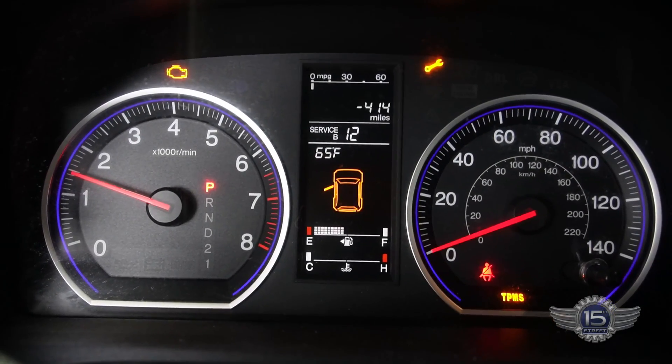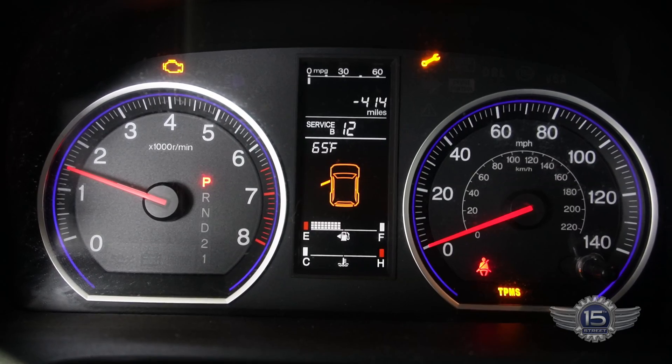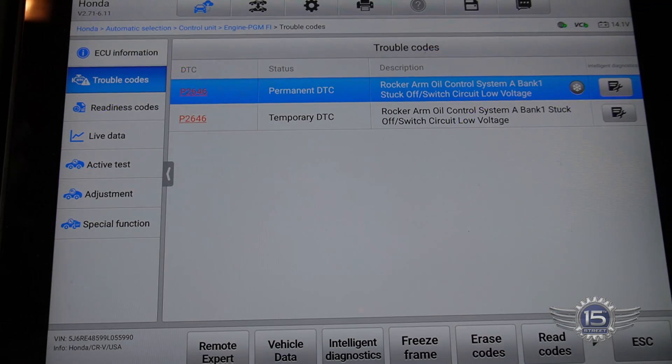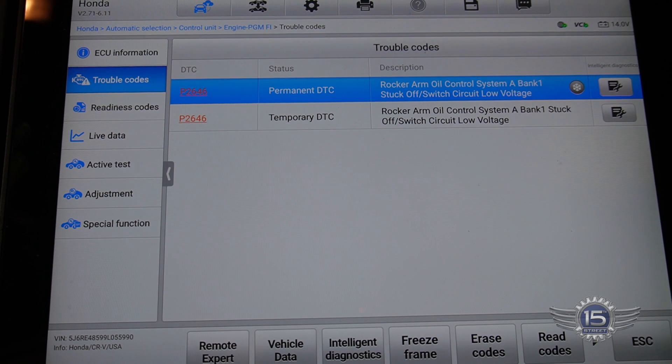You can see that the check engine light is on. Let's get into the scan data and see what it says. Here's the scan data — I pulled up the codes. It's got a history code for P2646 and a permanent code for P2646: rocker arm oil control system A, bank one, stuck off.